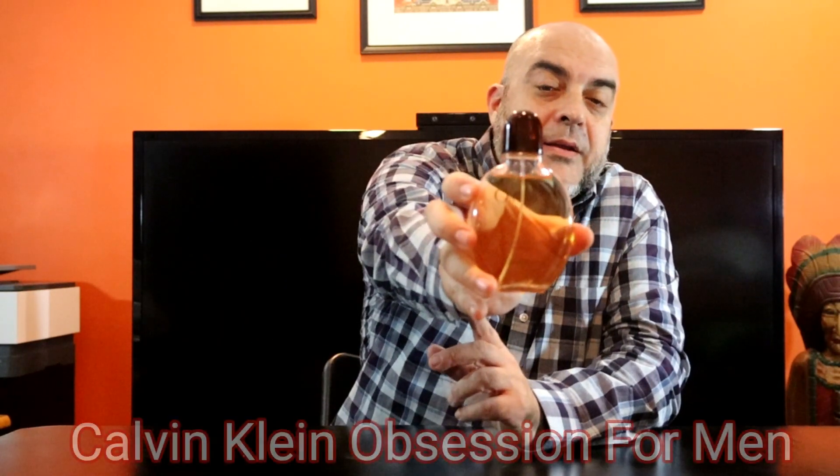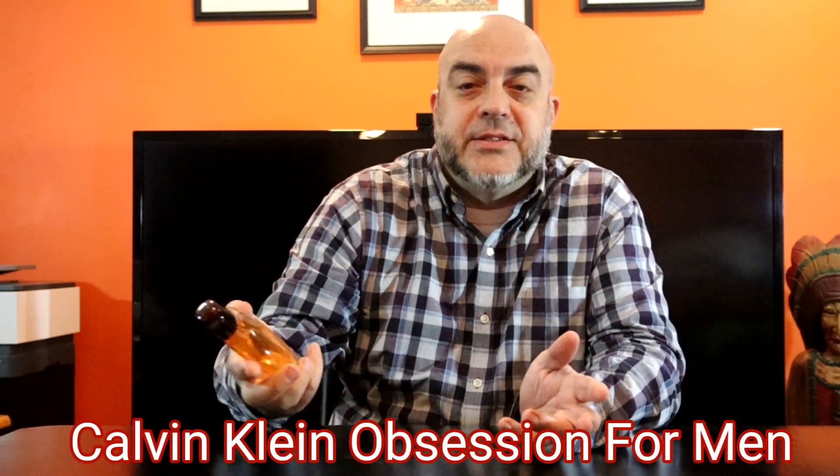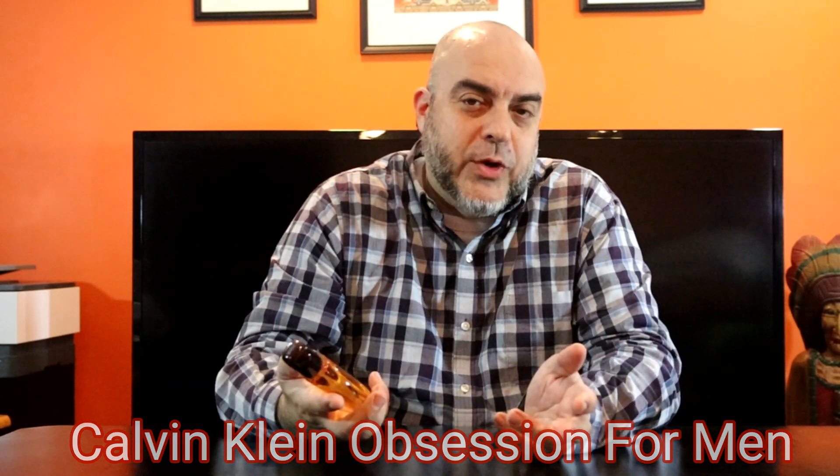First one I'm going to talk about is Obsession for Men. Now this one's an old school classic — you all know this one. It's been reformulated but still has that ginger vibe. The scent profile is a sexy fragrance and it's a cheapie. Nowadays you can get it for around 30 dollars — still a very good buy, a great scent profile, and highly recommended.